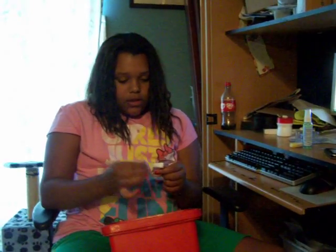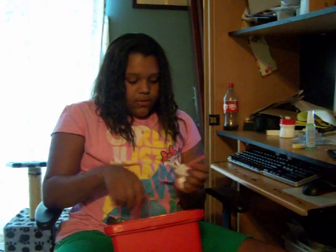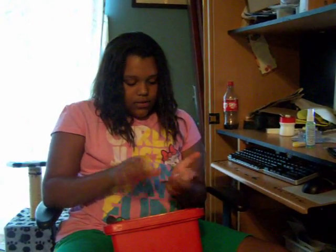One, two, three, four, five, six, seven, eight — yay! That's the small amount of stuff. And I'm mixing them up with my tongs right now.